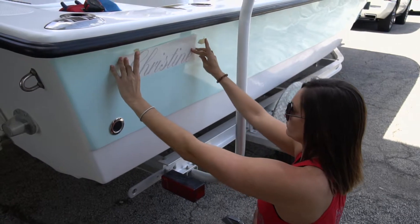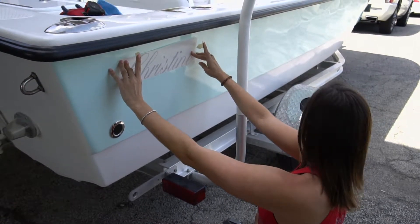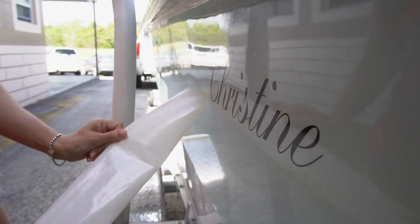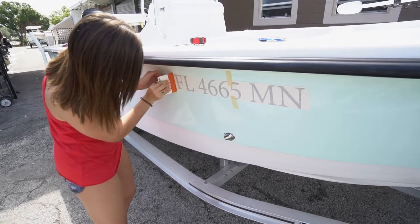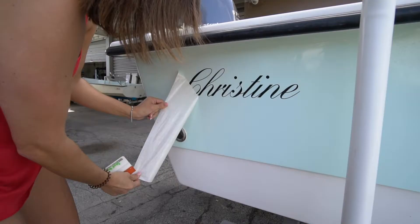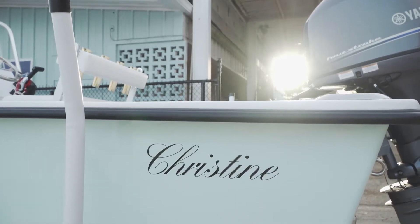We're doing this whole project for the owner's wife, and we thought it'd be a nice little surprise to name the boat after her. I put a phone call in to Pippa over at Sign Jungle to come over and put some custom decals on this boat. We picked a really nice font, keeping the letters and FL numbers nice and simple and clean. It's really going with the flow of the boat — sometimes less is more.